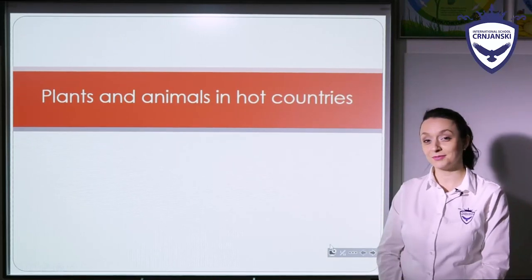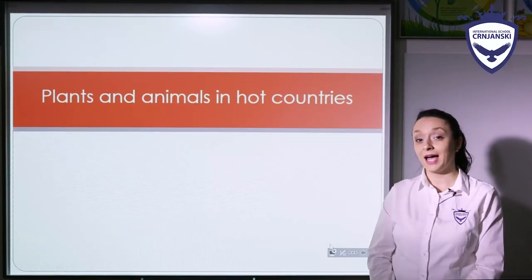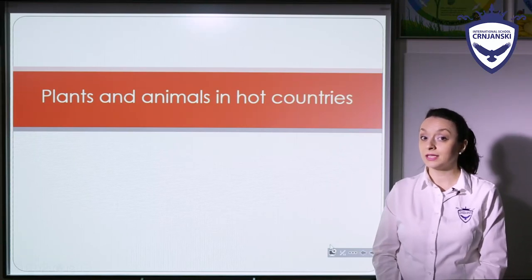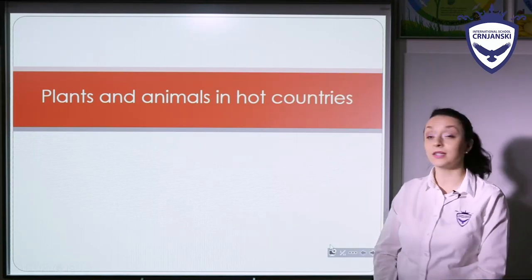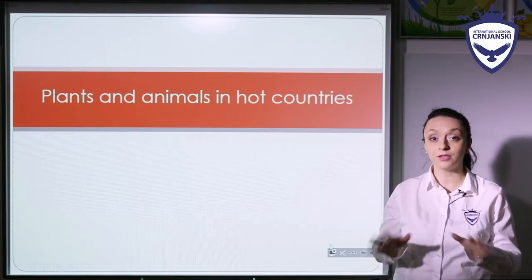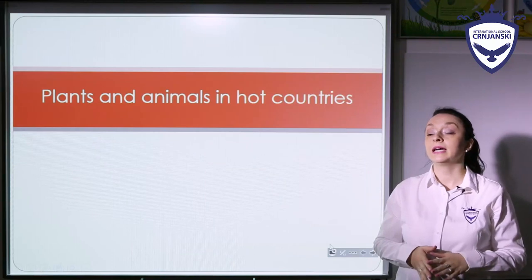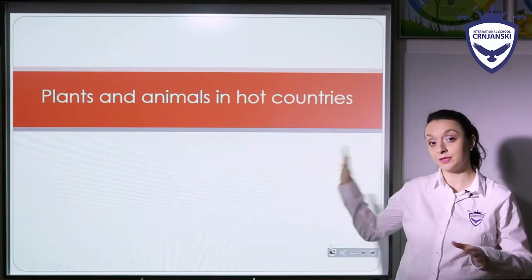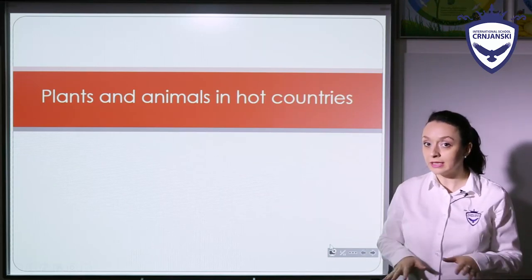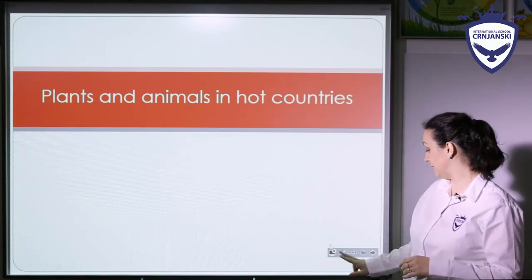Hi guys, welcome to our science lesson. Up until now you had a task of reading and learning about plants and animals in hot countries, and I hope that you understood everything you need to know about this topic. In order to check this, we are going to first have a little recap to see if everything is clear about this theme.